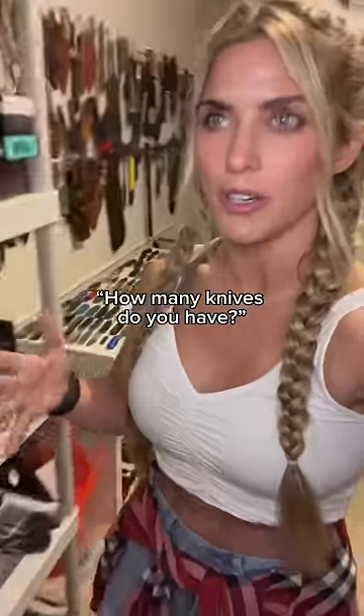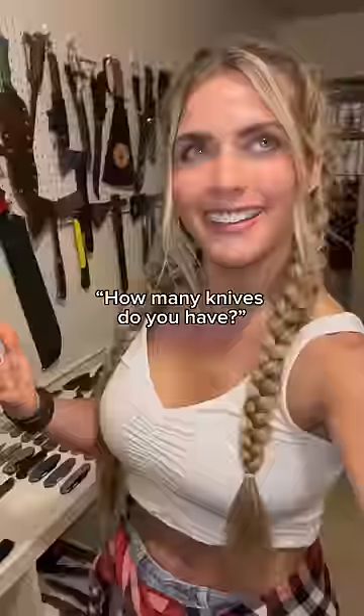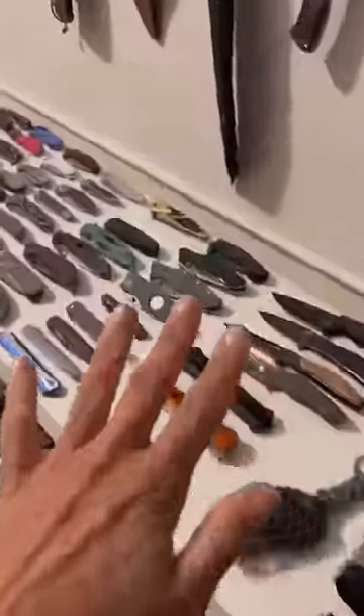I get asked this a lot and I would say I own about 400 knives I think. Here we have karambits and all my neck knives. Here is a pegboard display I installed which features all my larger fixed blades. And of course I have the shelving unit which has some of my pocket knives on it right now.